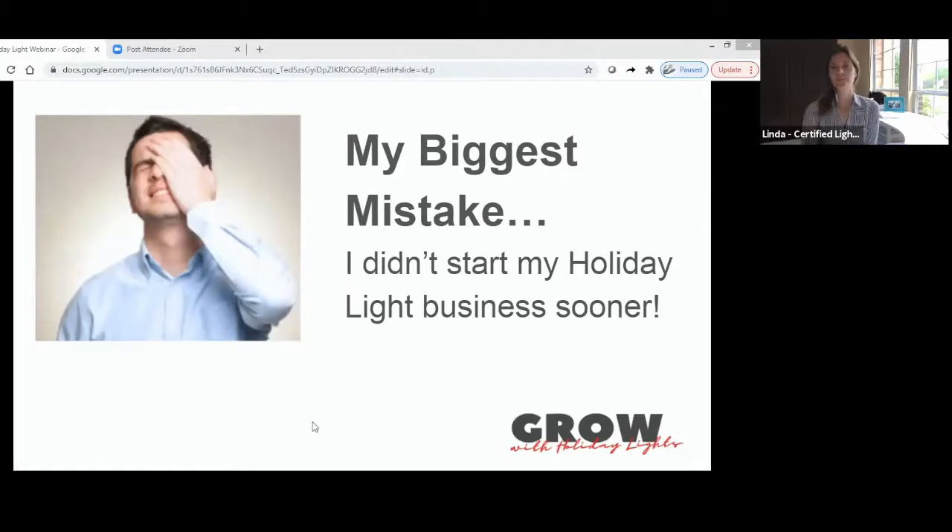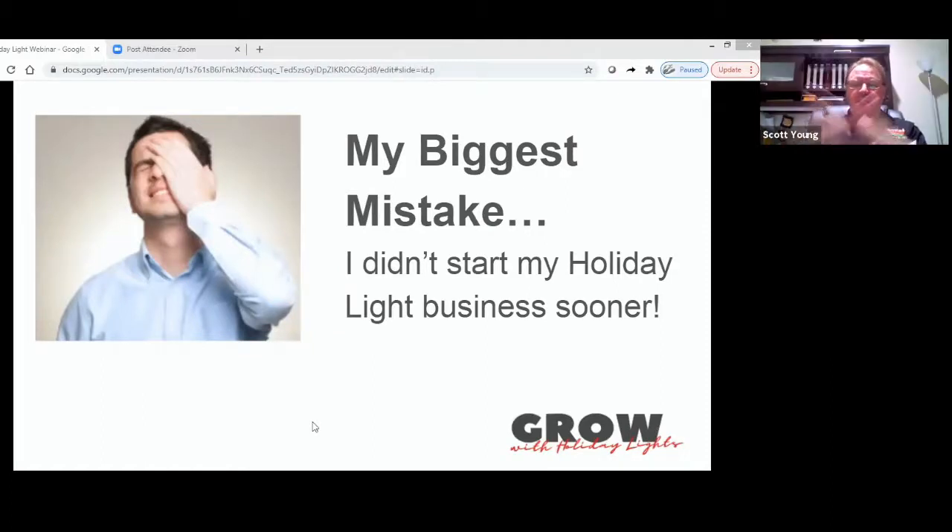My biggest mistake: Linda asked me what my biggest mistake was and I thought long and hard. My answer was, I didn't start the Christmas light business sooner. I've run a Christmas light business for 15 plus years, almost 20 years. Like any good business owner, I was always looking for ways to improve my business. I heard about adding Christmas lights through the pest control industry, trade shows, and trade magazines. It certainly sounded like a winner and a great fit.